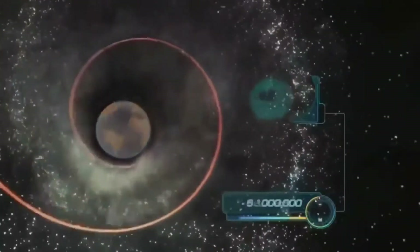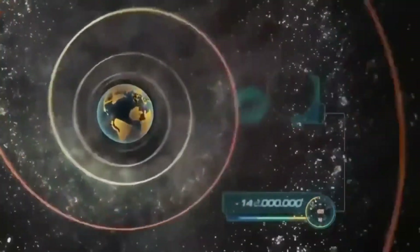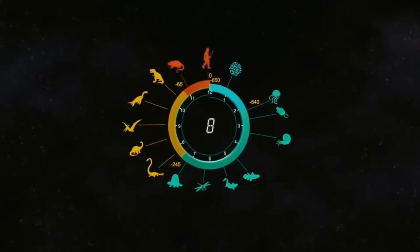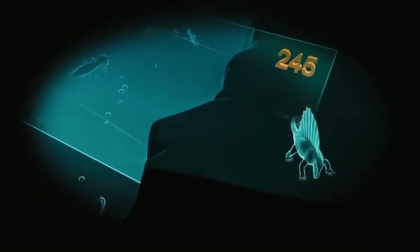It starts with a timescale going back in time as we see how the Earth has changed over millions of years, before we get an illustration of the history of life using a 12-hour clock, which is honestly a really nice way of visualizing it. Then after that we get a brief history of the Paleozoic before the Great Dying.